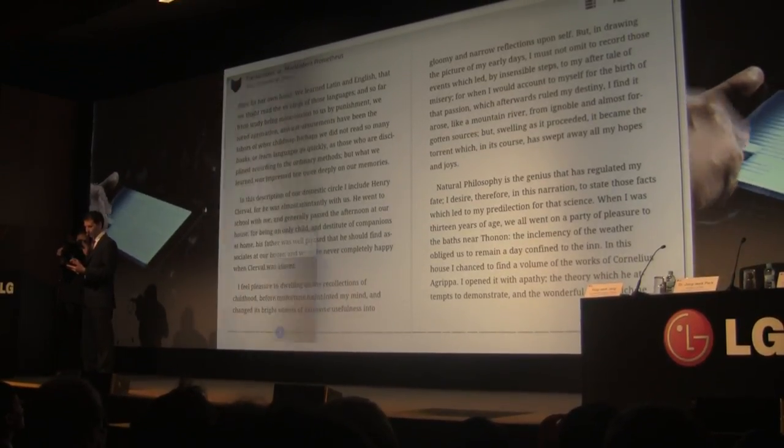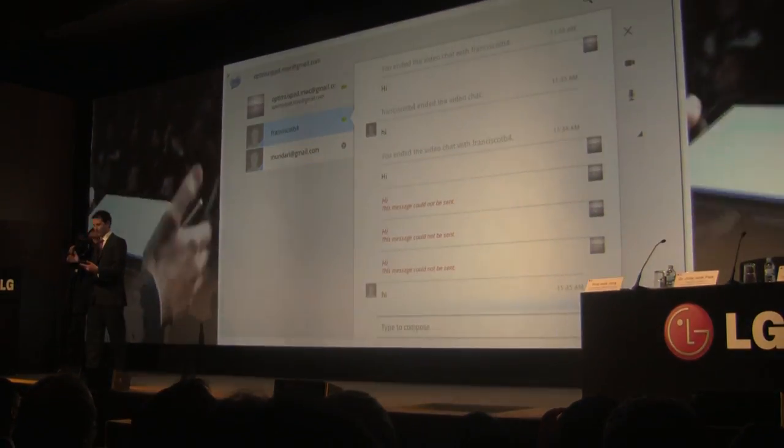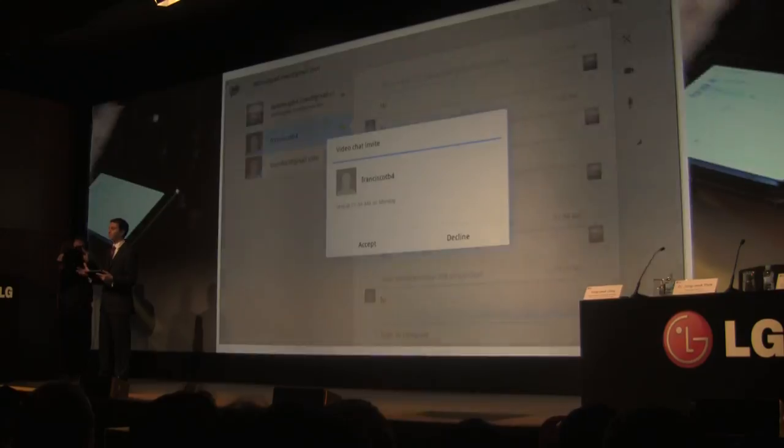And finally, I also want to show you Google Talk. There have been a number of improvements made to Google Talk.